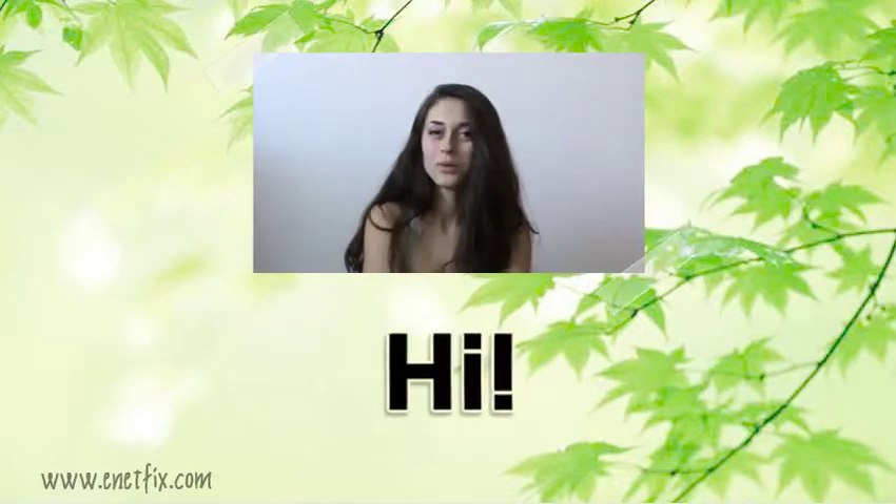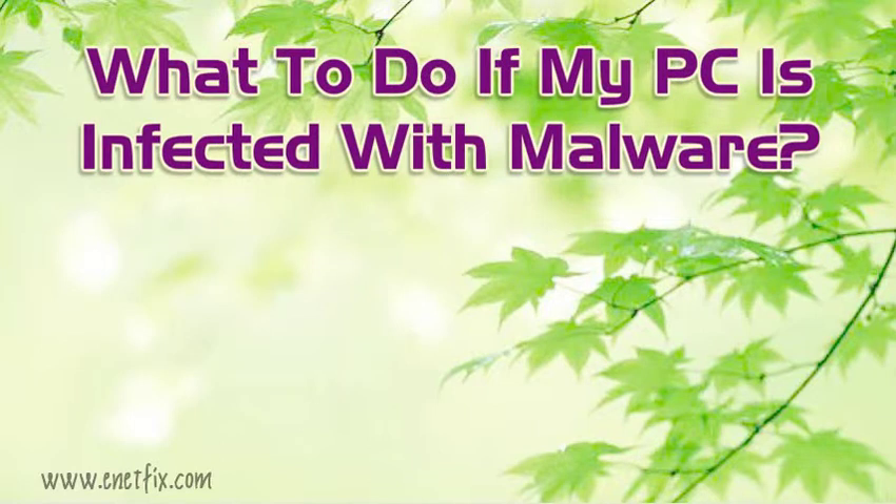Hello, and welcome to my video. Let's talk about what to do if your PC is infected with malware.